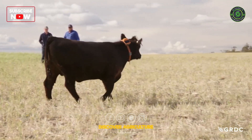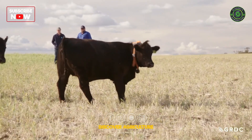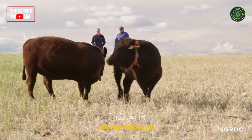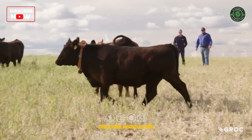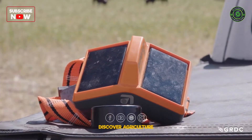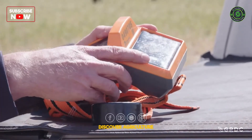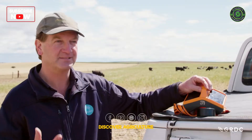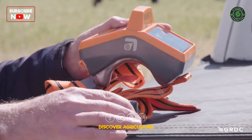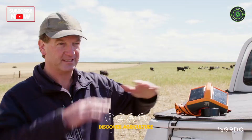Every heifer is wearing a neckband which will beep when she gets close to the virtual fence, prompting her to turn back into the contained area. The important features are: it's got a solar panel, which is so important for power especially when using this over a long period — that's why the device is quite large. It's got an antenna that communicates with the tower, which lets us see the animals on the laptop and manage the fencing. And importantly, it's got a counterweight which allows it to always stay in the right position on the animal.